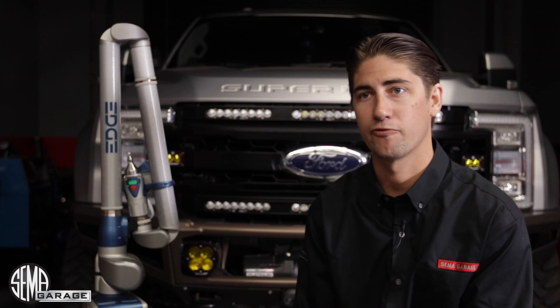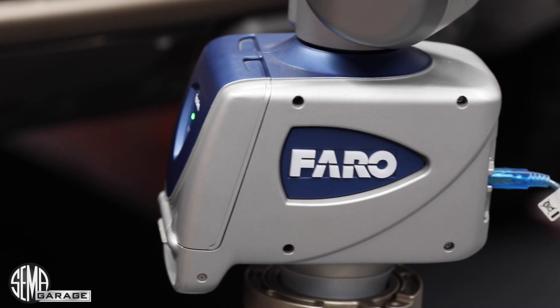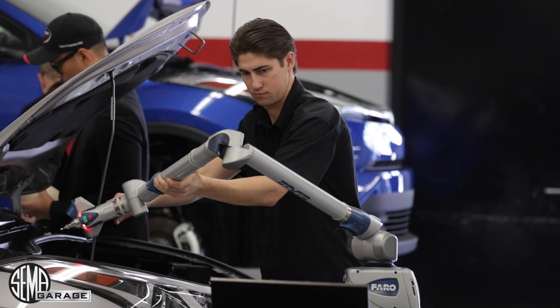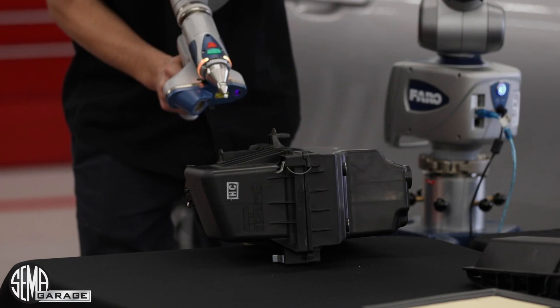Historically, the TechTransfer program has supplied OEM CAD data from Ford, General Motors, and Chrysler Group. To supplement that data, we purchased the 3D scanner to start scanning and collecting data on the Japanese domestic market and the German market.